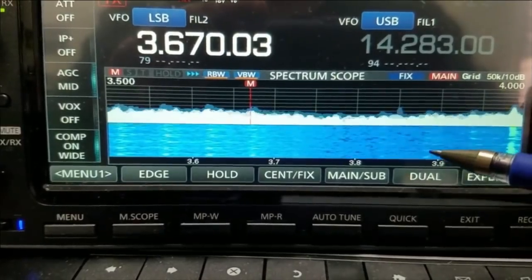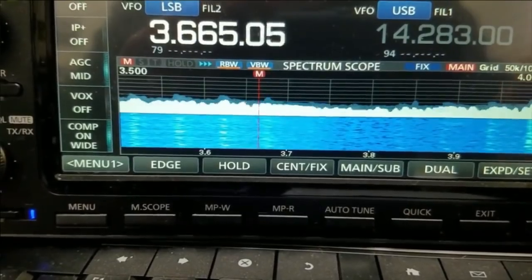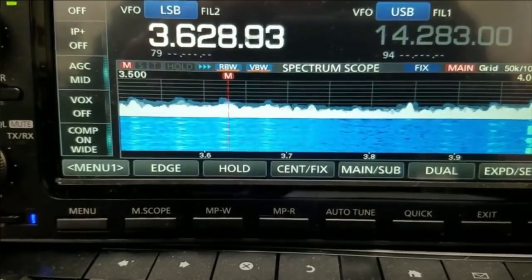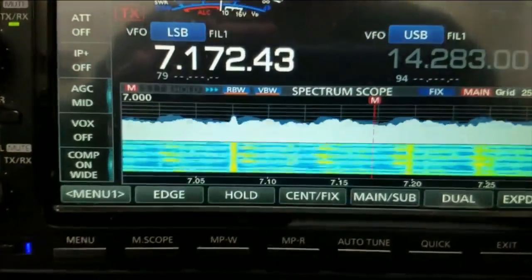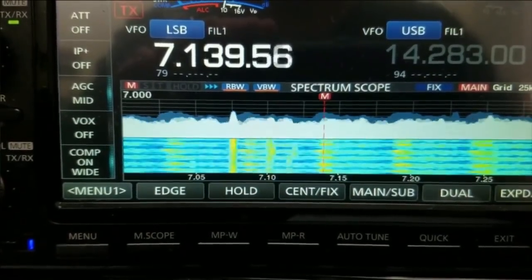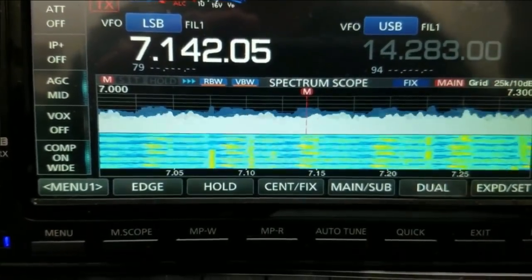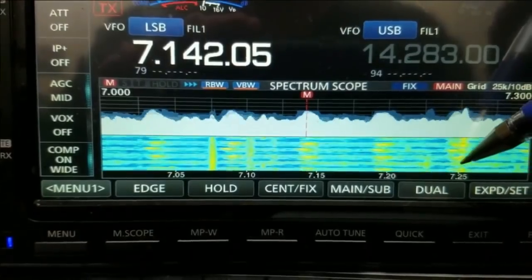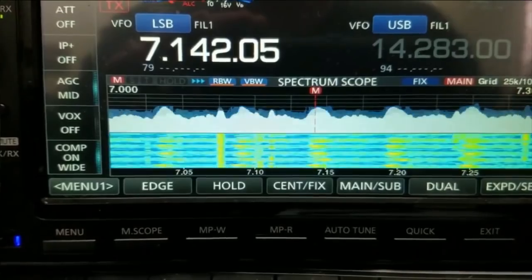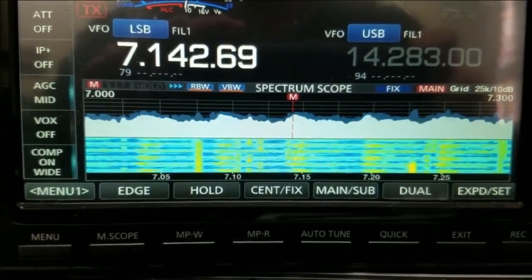The interference spikes are about every 53 kilohertz, and it's just garbage. Let me go back to 40 meters — let's see what you can hear. I don't see it on 40 right away, but you can see again they look like they're pretty irregular here, here, here, here, here. And it seems to be on all bands.